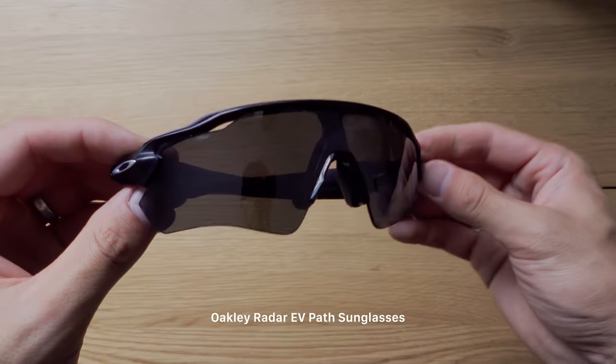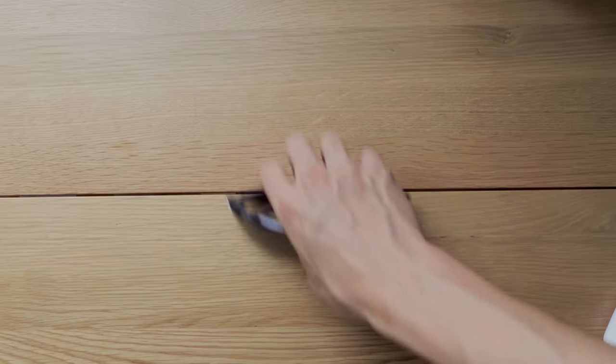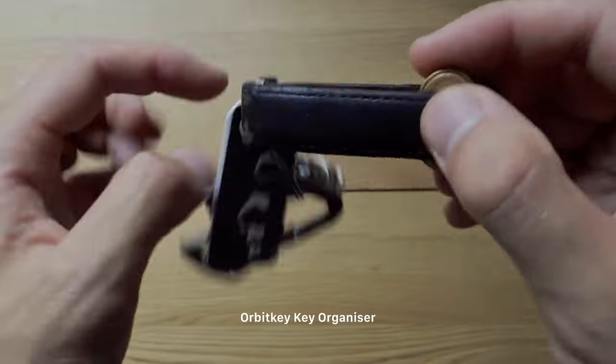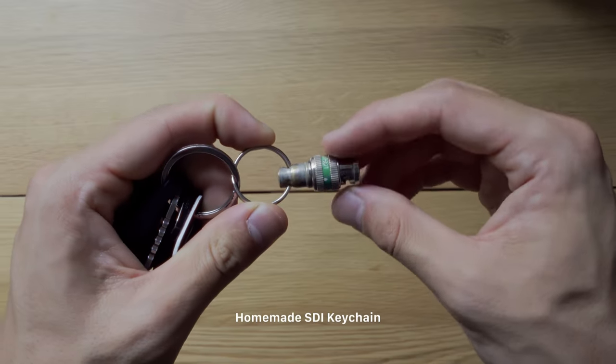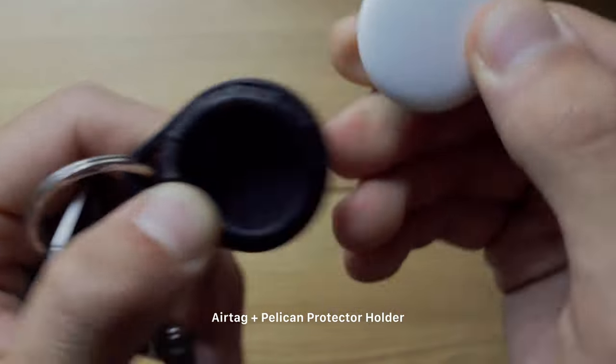What I usually carry on my person — if you probably see me walking the streets, I usually look like this. I don't really leave the house without sunglasses since it's been so sunny lately. I have my keys which have everything from a Leatherman carabiner, Orbit Key Key Organizer, my gym pass, a homemade SDI keychain, and the AirTag. The AirTag with the Pelican silicone sleeve is the latest addition and so far it does give me a little bit more peace of mind.